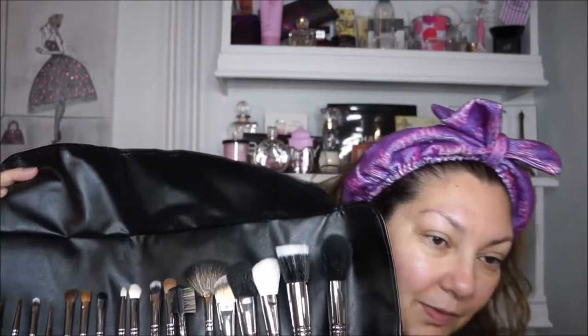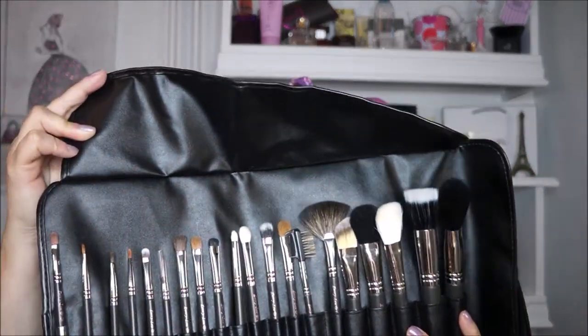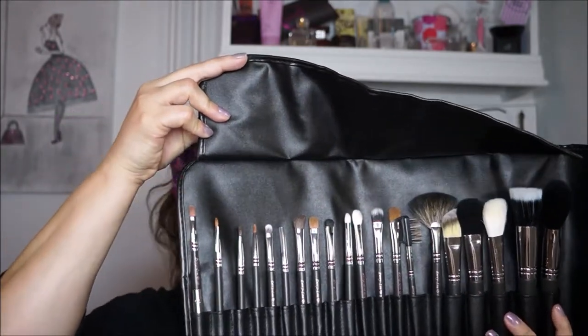I'm so happy to receive this — it's engraved with her name right here, Carrie Lou. It's so soft and lovely, and I like it because it lays flat so when I travel and pack it, it's not bulky. When I open it, all the brushes come out like this. Let me give you a few seconds to look at all of them.